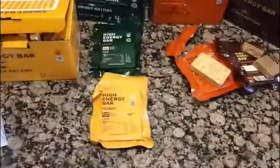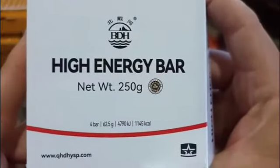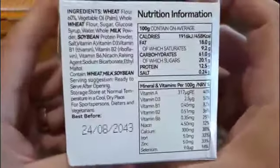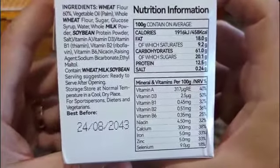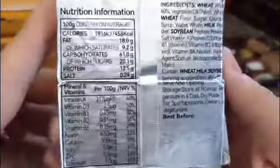They say it's military grade. Let me open this box and see what's inside. All of them come in this type of aluminum foil vacuum packaging, which can store the food for up to 20 years.